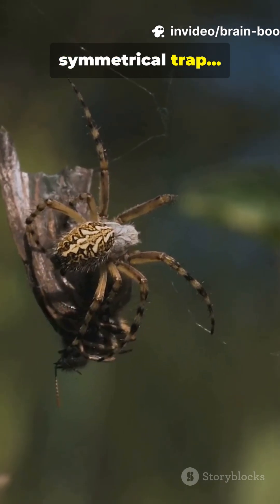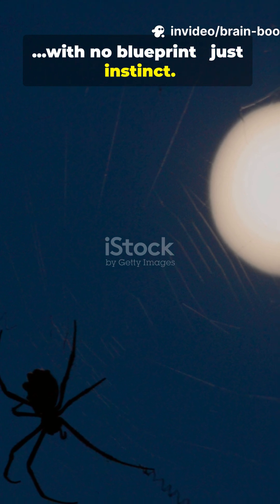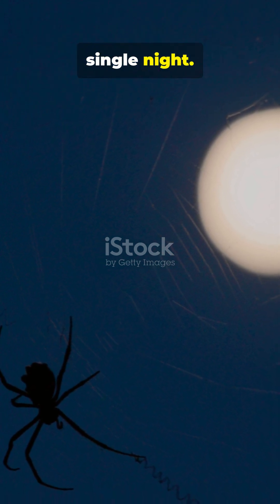Imagine building a perfect symmetrical trap in complete darkness, with no blueprint, just instinct. That's what spiders do every single night.